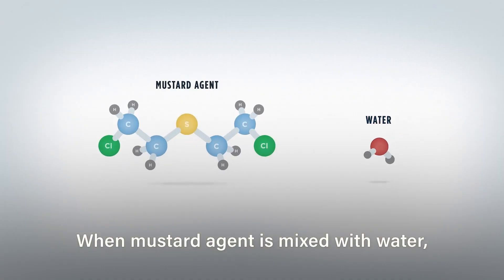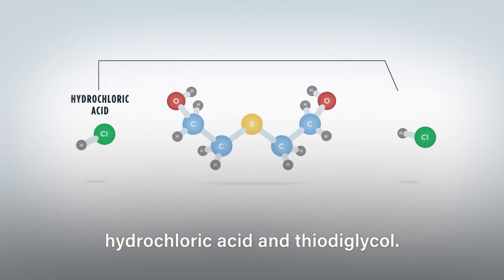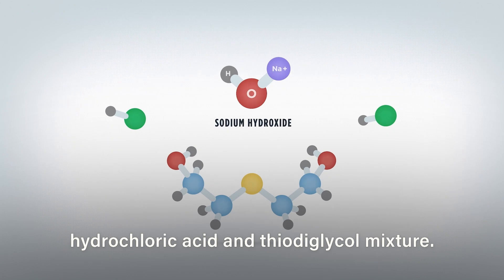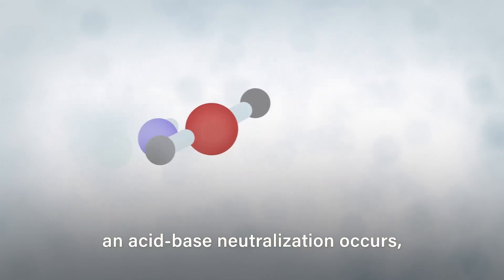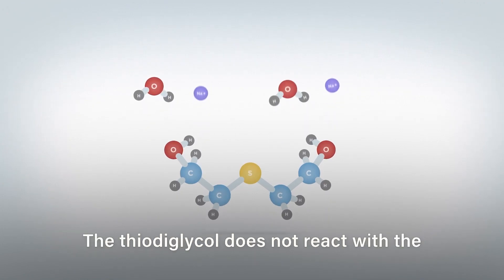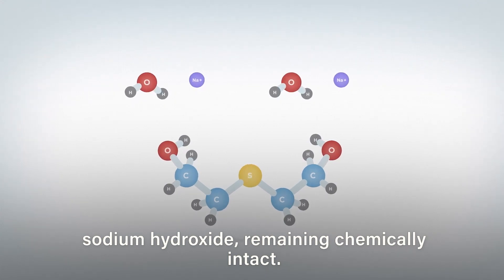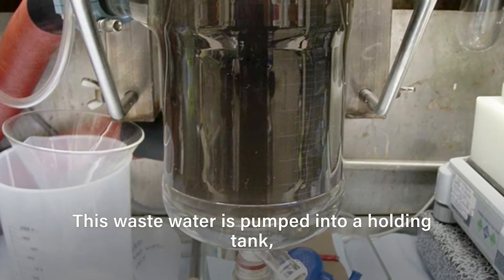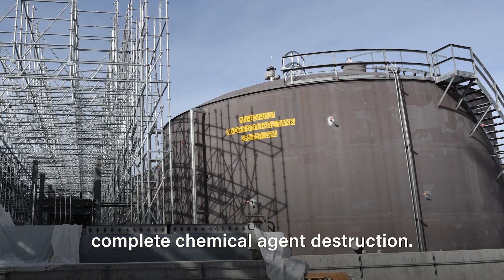When mustard agent is mixed with water, the reactiveness of the mustard molecule is neutralized, and it breaks down into hydrochloric acid and thiodiglycol. Sodium hydroxide is added to the hydrochloric acid and thiodiglycol mixture. When the hydrochloric acid and sodium hydroxide combine, an acid-base neutralization occurs, leaving salt and water. The thiodiglycol does not react with the sodium hydroxide, remaining chemically intact. The thiodiglycol, water, and salts are collectively referred to as hydrolysate. This wastewater is pumped into a holding tank, where it is sampled and analyzed to verify complete chemical agent destruction.